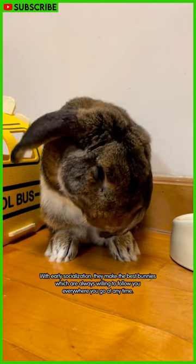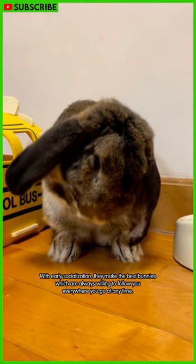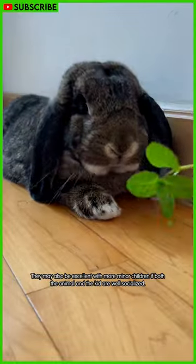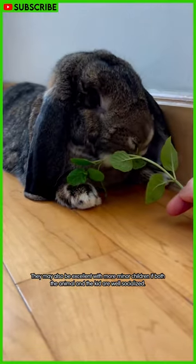With early socialization, they make the best bunnies, which are always willing to follow you everywhere you go at any time. They may also be excellent with younger children, if both the animal and the kid are well socialized.